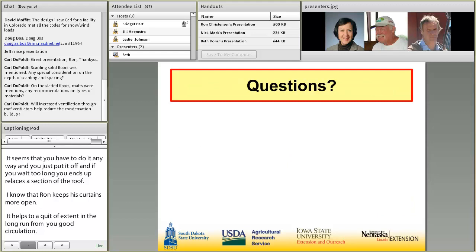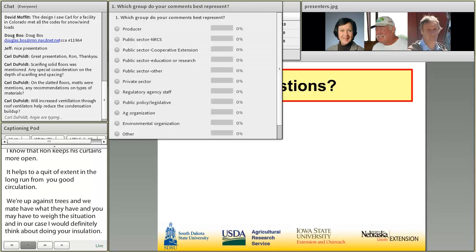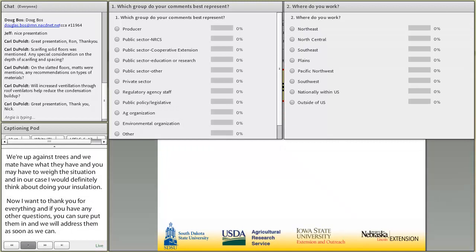I want to thank you for everything. If you have any other questions, you can put them in and we'll address them as soon as we can. Thank you. Thank you, Nick, for sharing your management style on that.